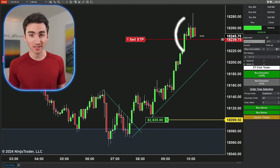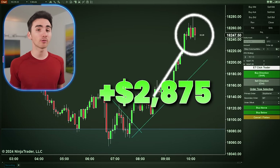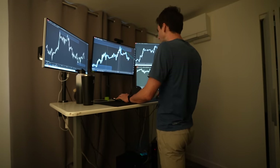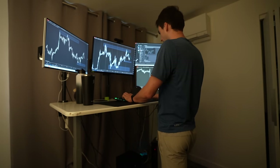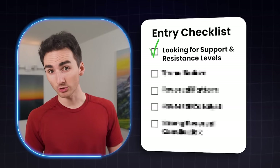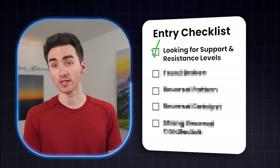Some of my biggest wins are close to $3,000 in profit, and I only trade for 90 minutes a day. I don't spend hours and hours at the computer. I open up my charts, look for key areas in the markets to trade, and wait for a five-step entry checklist I've made over the years trading this strategy.